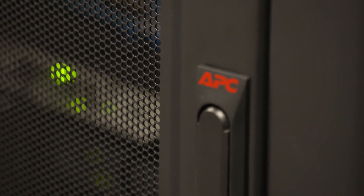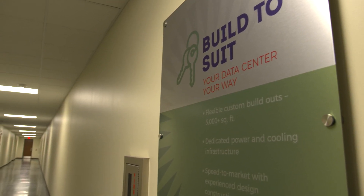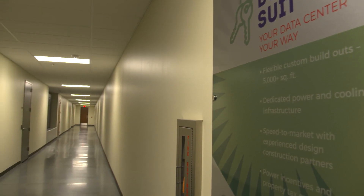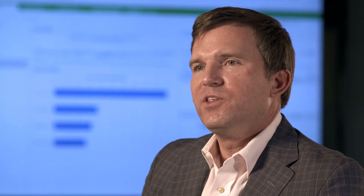Schneider Electric's EcoStruxure IT Asset Advisor has enabled Cavern to provide our customers another level of information through these monitoring tools. These analytics are helping us to continue as we work on a daily basis to provide better operational excellence. Schneider Electric provides Cavern the resources and tools to meet the ever-changing business needs of our customers.